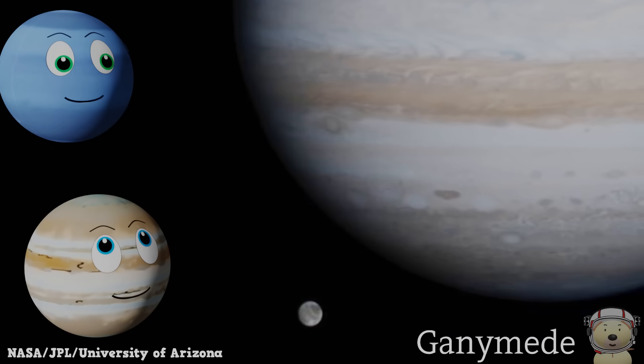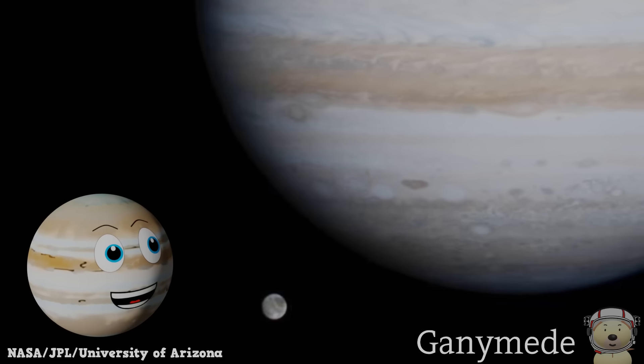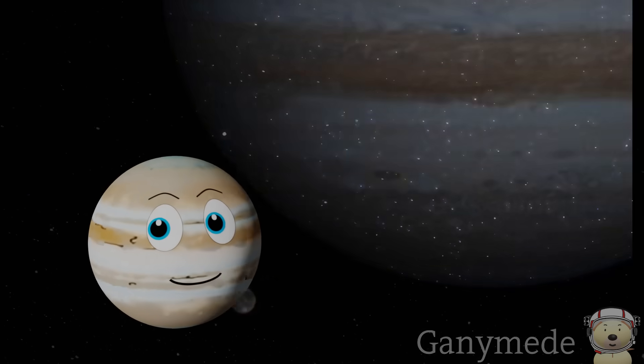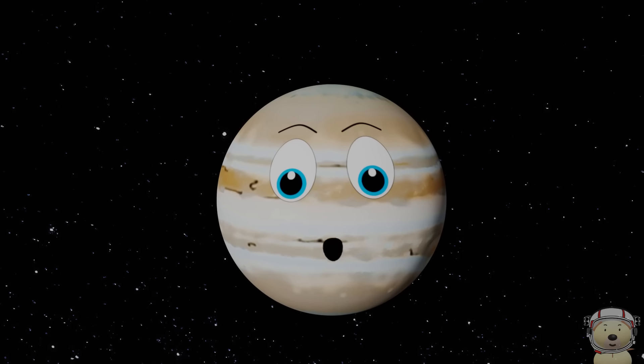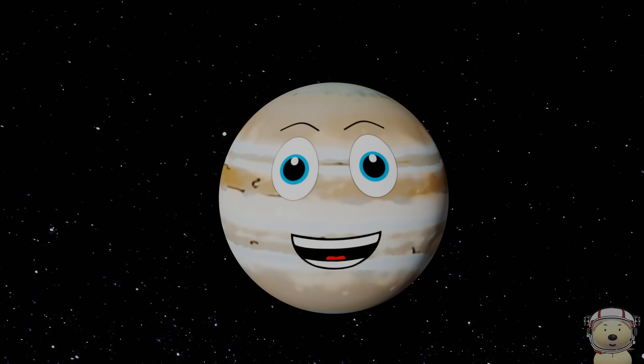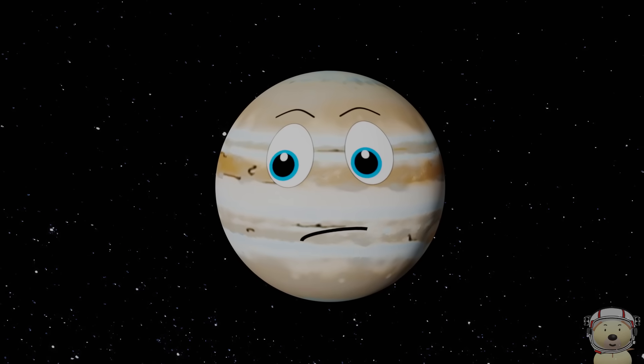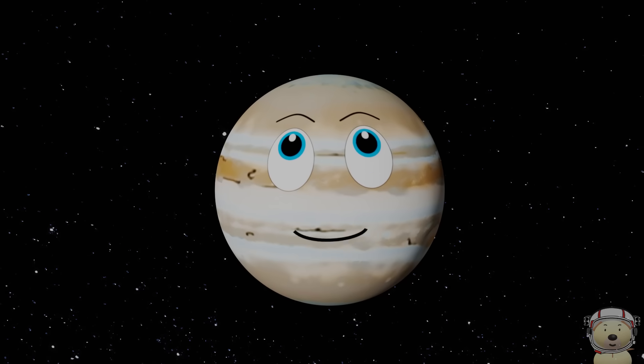It takes Ganymede about 7 Earth days to orbit around Jupiter. Now I am getting worried — I haven't made the list yet and there is only one object left. Solar system object number 10 is...